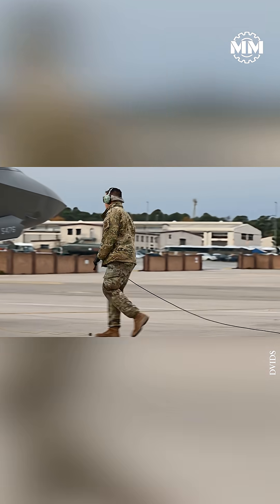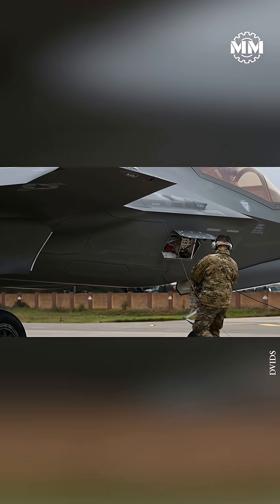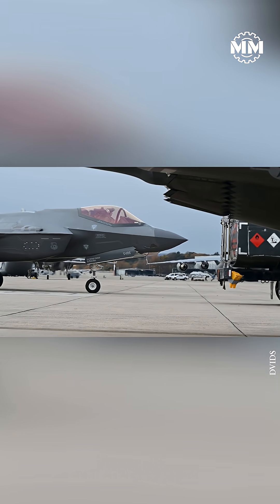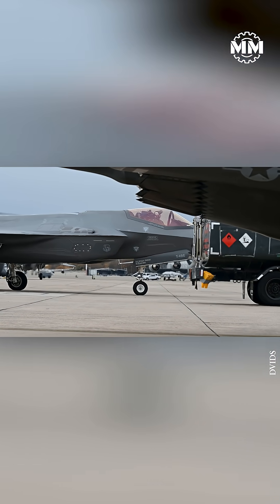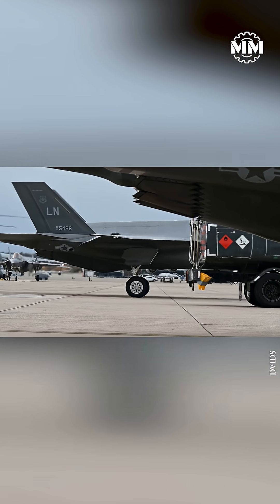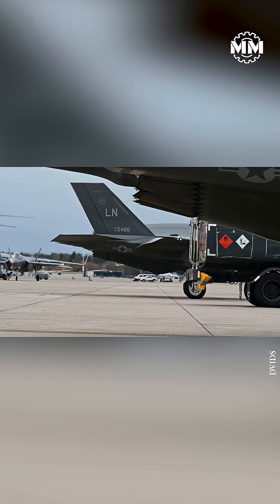Because engines are running and margins are thin, training and safety are everything. Units use phased programs — academics, cold walkthroughs on shutdown aircraft, then supervised live hot pits before airmen are certified. Only specific aircraft and fuels are cleared, with detailed checklists for wind, fuel type, nozzle positioning, and emergency shutdown procedures.